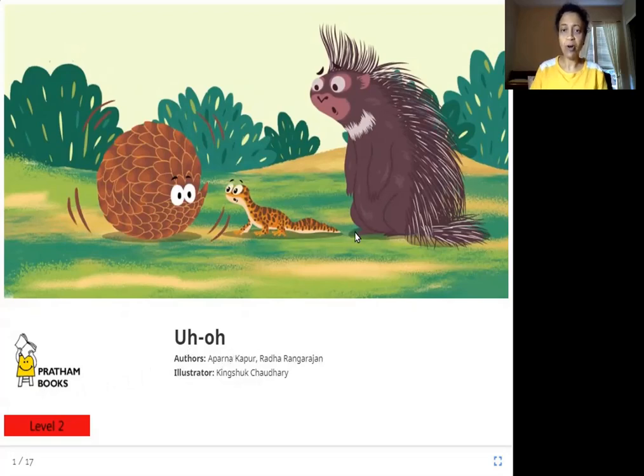So who are these animals? Do you know who these animals are and what's going on here? Look at their faces. They are looking like 'Uh Oh.' What happened? Let's see.